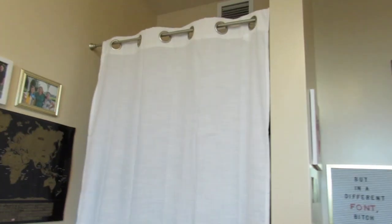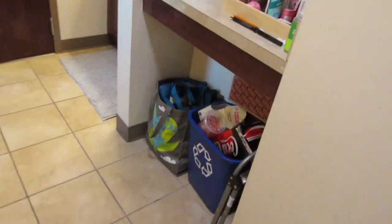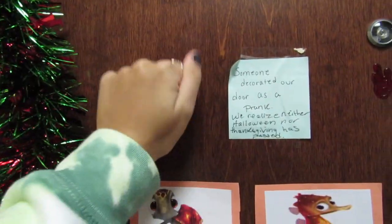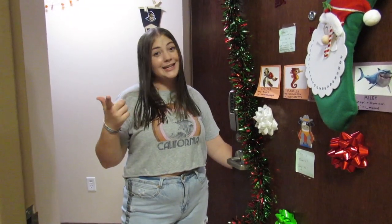This video is a production of the U.S. Department of State. Hey MTV! Welcome to my dorm! Welcome back to my channel. For today's video I'm going to be giving you guys a dorm tour.